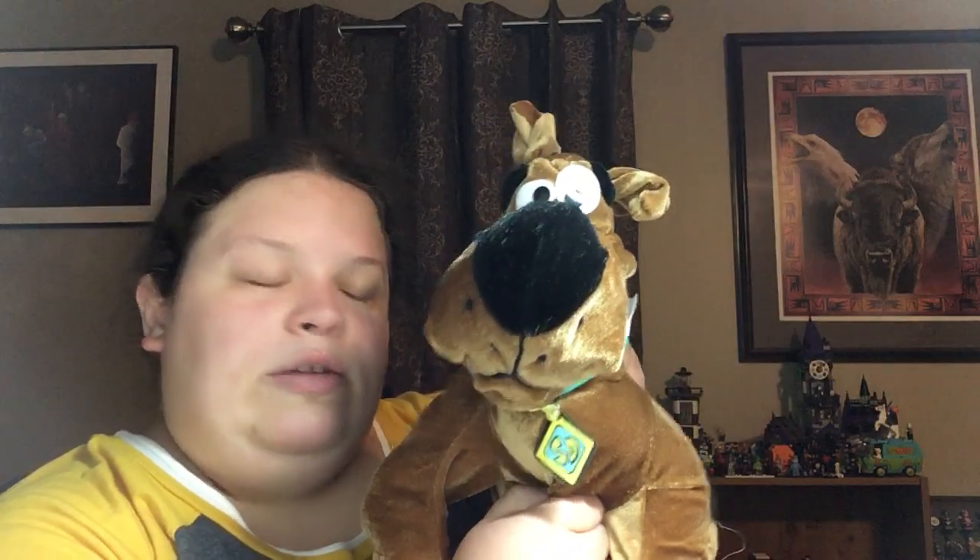Alright, it's thrift haul time! I saw this when I walked in and knew I had to get it for Tony — he loves Scooby. It's pretty good. It's from Six Flags, manufactured exclusively for Six Flags. He was four dollars. He has a couple loose parts — one of these and his paw are loose. If anybody knows how to fix that, let me know. But yeah, he's cute.